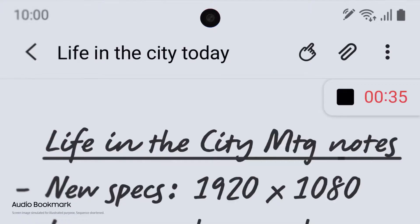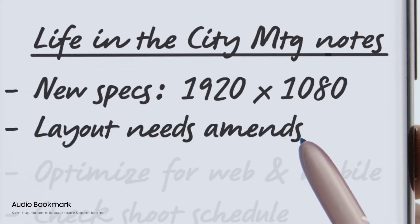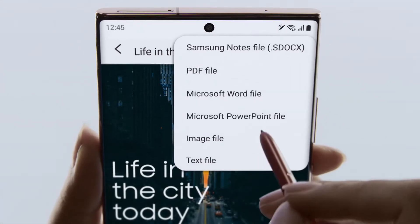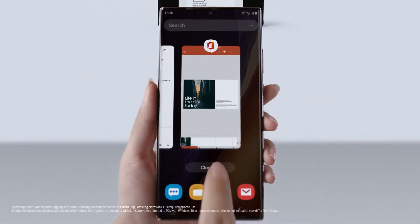Audio Bookmark lets you sync audio to the notes you take so that you can replay and pick up whatever you missed. Coupling S Pen's brain power with Samsung Notes and MS integration, Note 20 does what your desktop doesn't. Now you can convert your notes to PowerPoint and share, right from your couch.